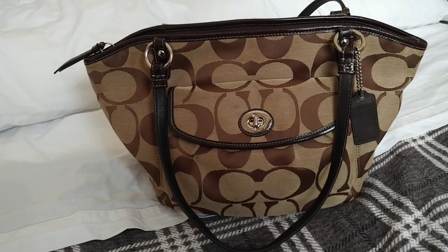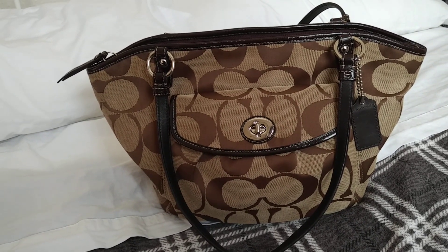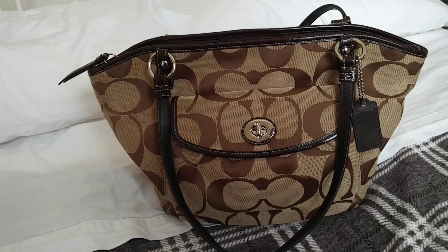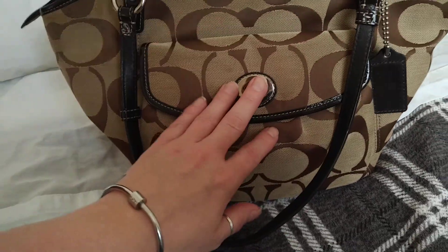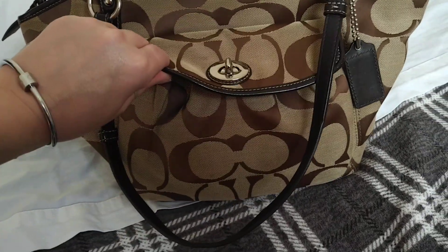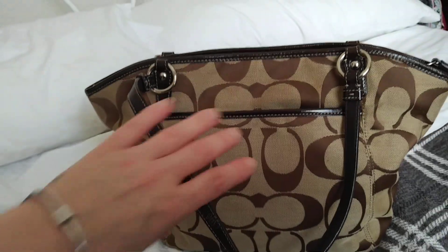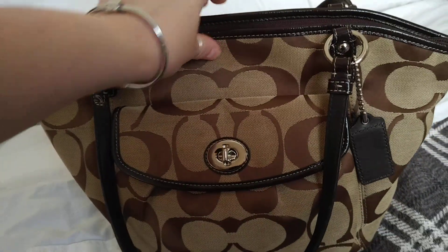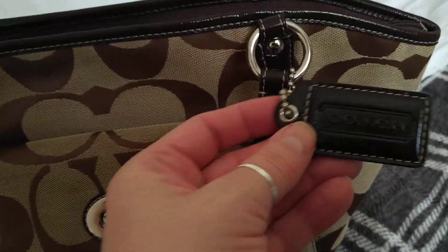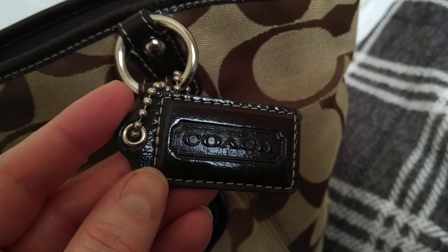This is a Coach bag that I'm using at the moment. I bought it pre-loved off of eBay. It's just a really, really nice sized tote - it's got plenty of pockets so brilliant organization. As you can see it's got a little turn lock pocket on the front, on the back it's got quite a large slip pocket. It has long shoulder handles which I love, and two of them obviously. It comes with the Coach leather tag.